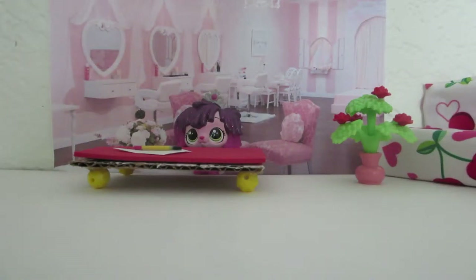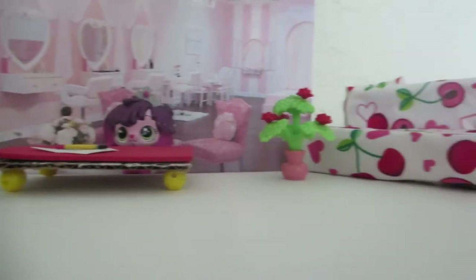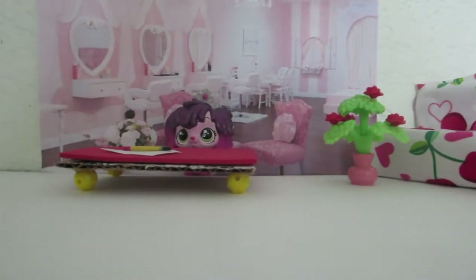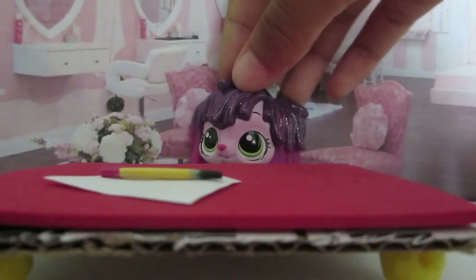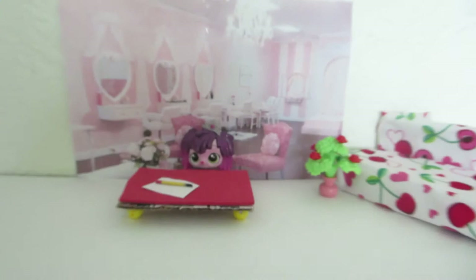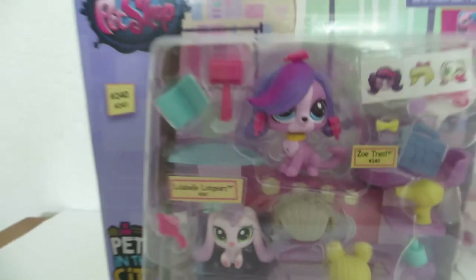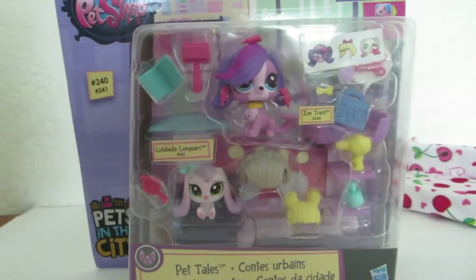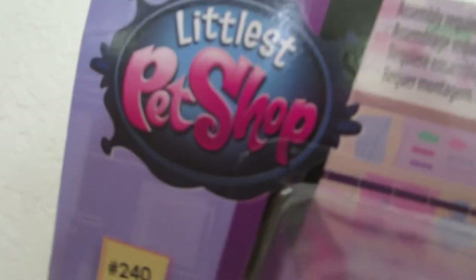Hello everybody! Welcome to my channel Athena's Creations and today it looks like we're inside a spa. So what's going on Svali? We're having two new guests and some new supplies coming. Today we're open pet tail, Pets in the City, Littlest Pet Shop.